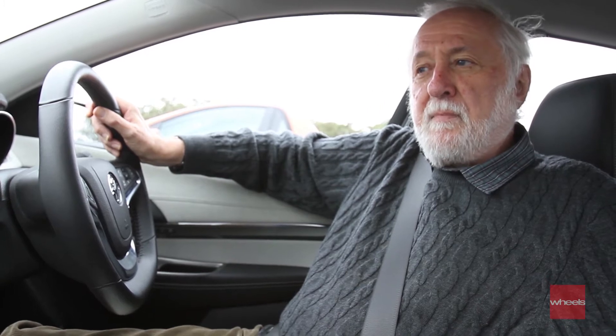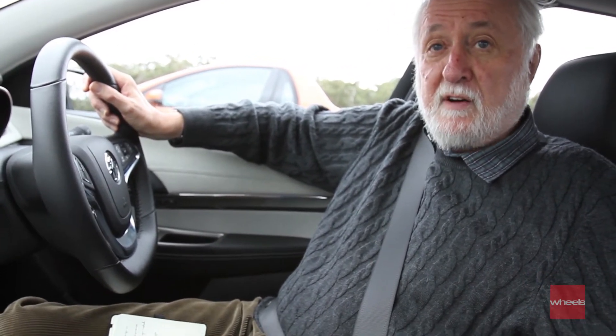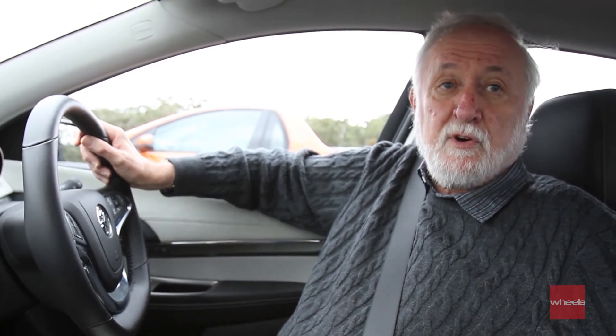The ride and handling compromise on all of them — and we've been driving virtually every version — is excellent. There's less body movement, less lateral body movement. The car feels more planted.